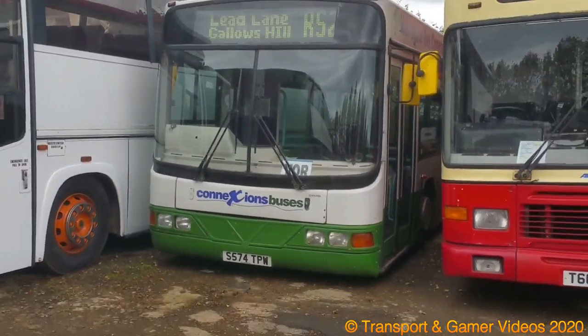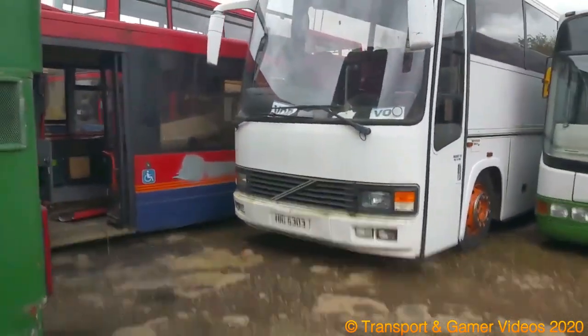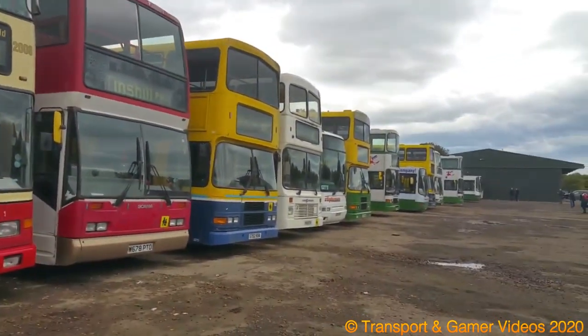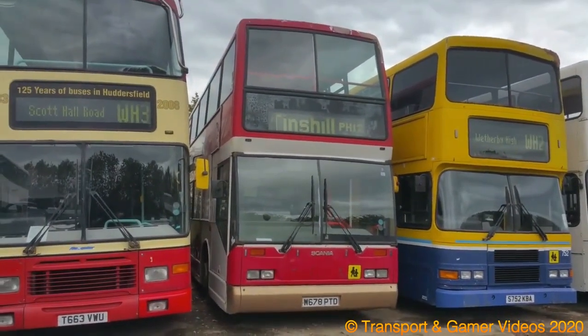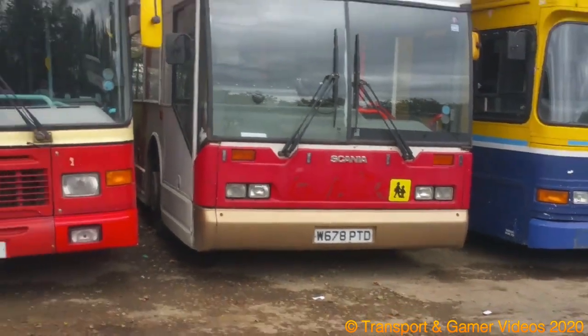There's a Flowline S-574. There's a Forth B-10M. There's Connections Yard — we've got a tour going on. There's a Scania East Lang Citizen, a W-8.